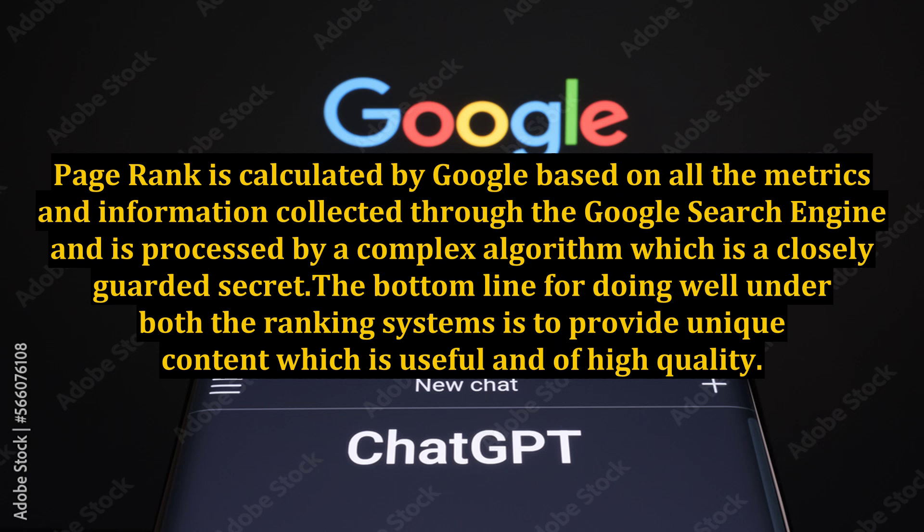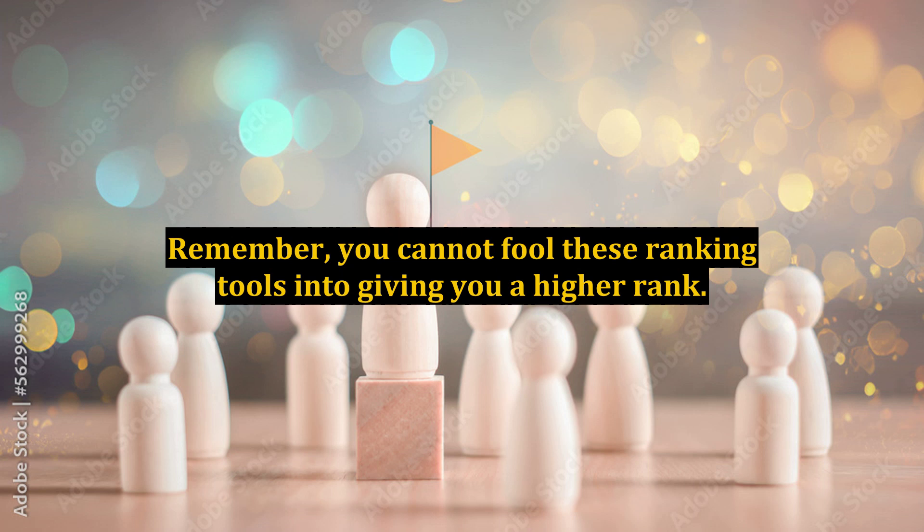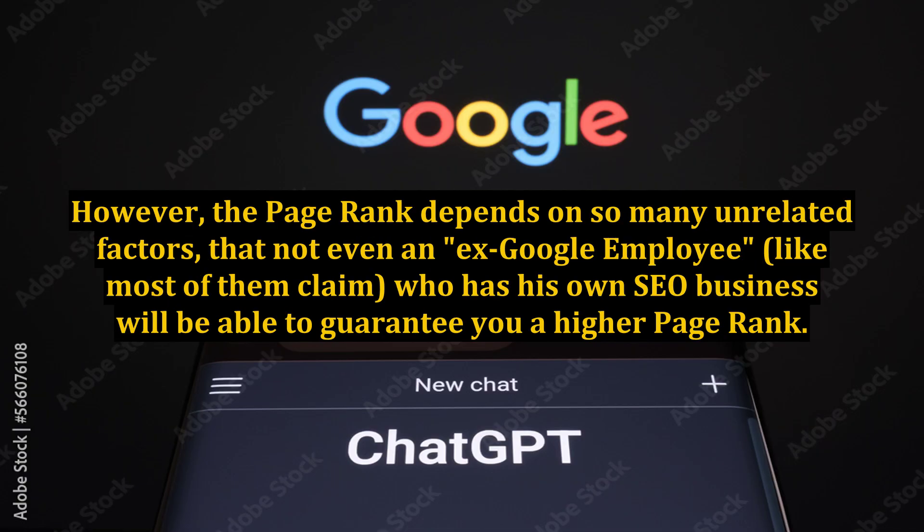The bottom line for doing well under both ranking systems is to provide unique content which is useful and of high quality. Regularity of updates and relevance are also major factors which will determine your success. Remember, you cannot fool these ranking tools into giving you a higher rank. Some unscrupulous SEO professionals may lure you into their net by guaranteeing a PageRank of 5 or 6 for a large amount of money. However, the PageRank depends on so many unrelated factors that not even an ex-Google employee, like most of them claim, who has his own SEO business will be able to guarantee you a higher PageRank.